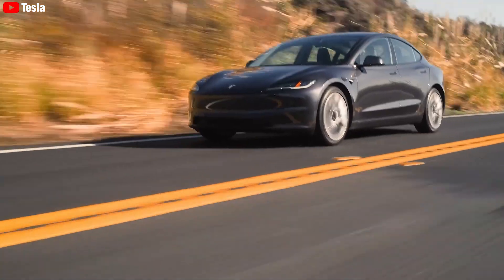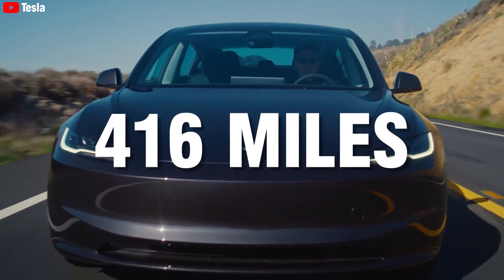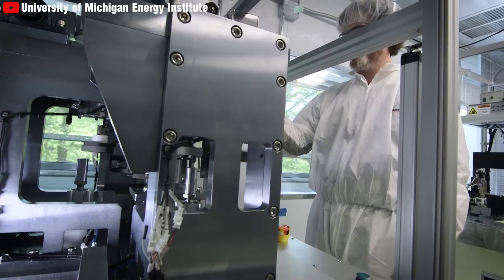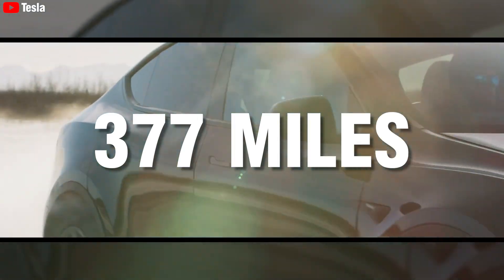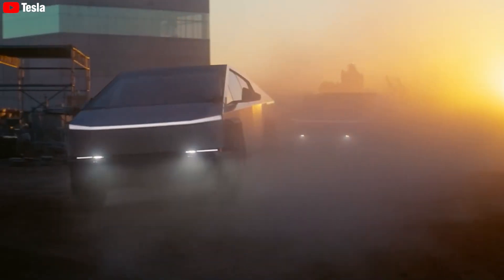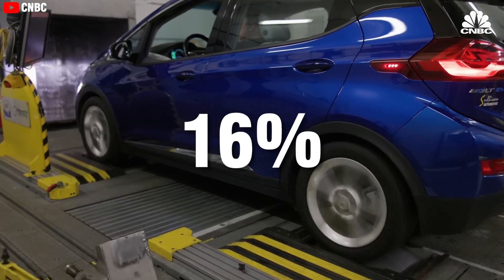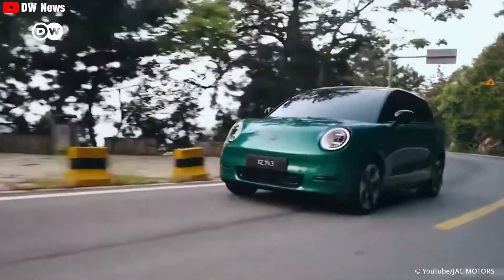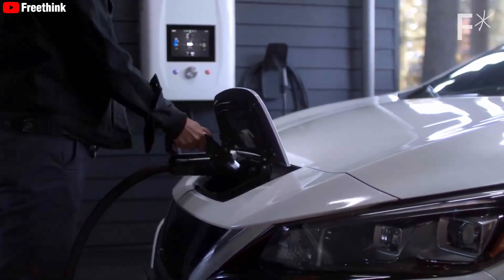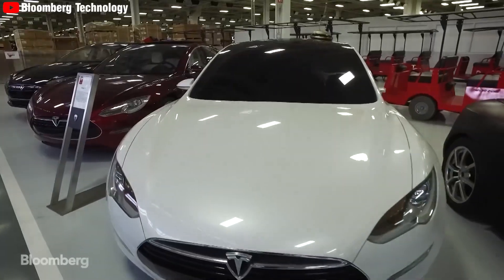For instance, the Model 3 Long Range, which previously boasted a range of 360 miles with the older battery, can now achieve up to 416 miles with the new 4680 Gen 3 battery. Similarly, the Tesla Model Y range increases from 320 miles to an impressive 377 miles. There will also be a new version of the Cybertruck that is lighter but has a longer range of 394.4 miles instead of the current 340 miles. This 16% increase in operating range addresses one of the most significant concerns for electric vehicle owners — range anxiety — making Tesla vehicles more competitive.